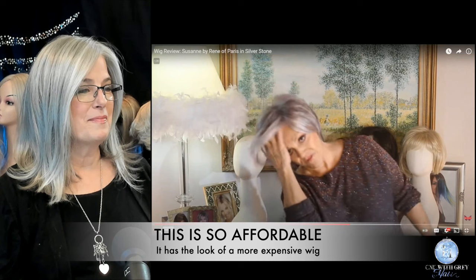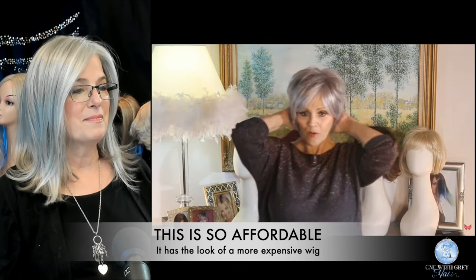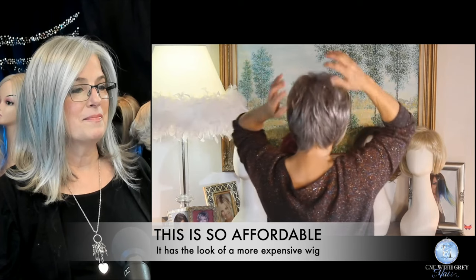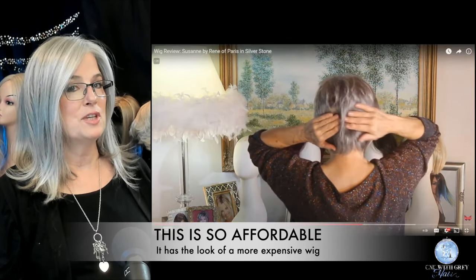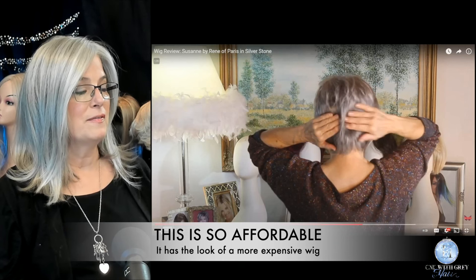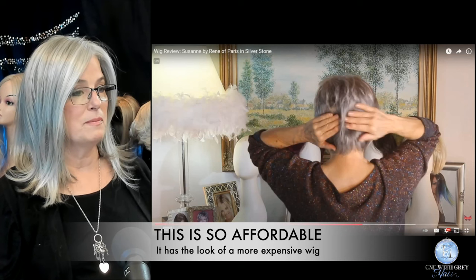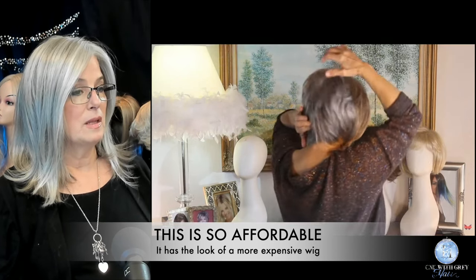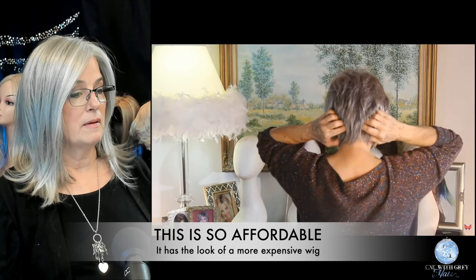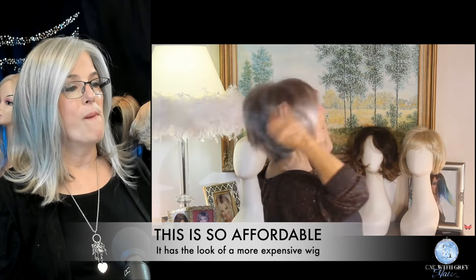Her bangs are five and a half inches. They are long, but you can just do anything with them. The crown here is about five inches, maybe. So there's going to be some permatease in there, but you're going to need that — you need some lift on a short style like that. Crown is about 5.1 to 4.9 inches around that area, and then her nape is 1.5 inches. So you get this poof.